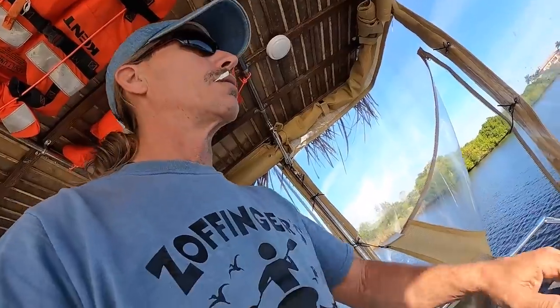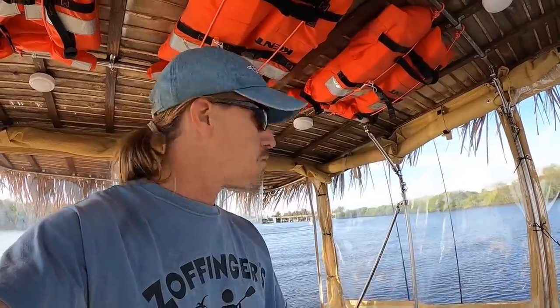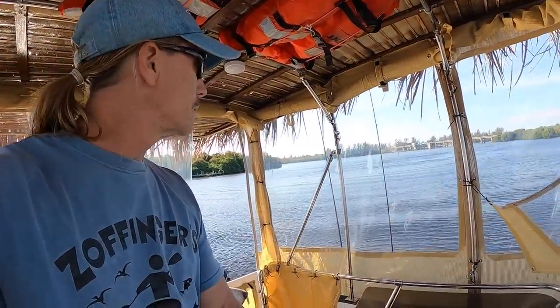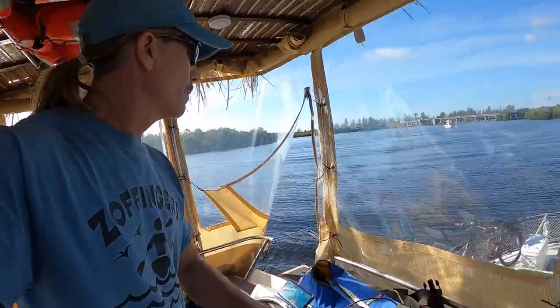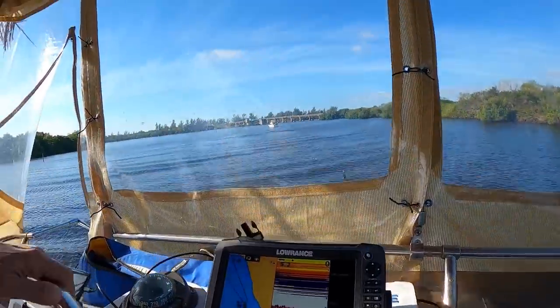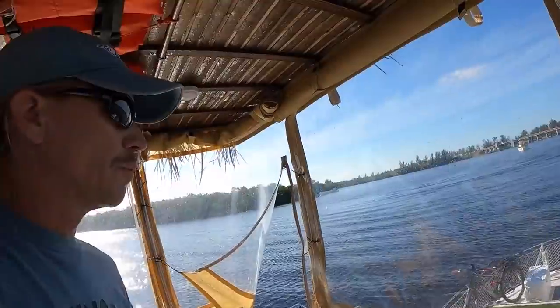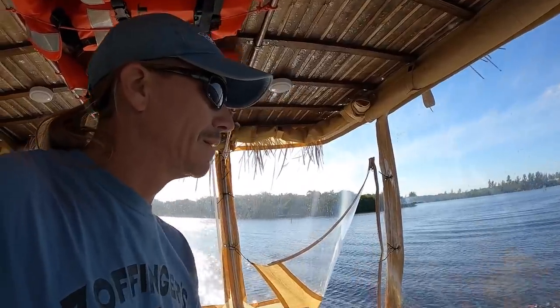Anchor is up, we are in gear and underway. Another day begins, and today is going to be very interesting because this is the first time Contiki is going through a lock on this journey. It's only a couple of miles away from here and it should be pretty interesting to go through single-handing with one motor running.